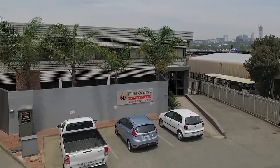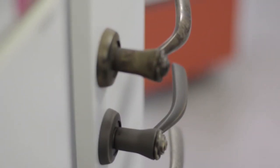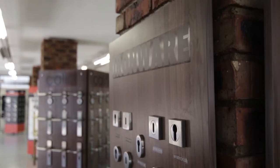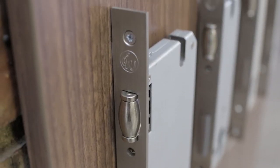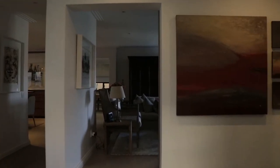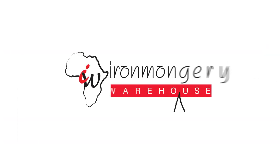When the big picture is important, but the tiniest details matter too. When ease and access are just as important as security and reliability. When how it looks is as important as how well it works. That's Ironmongery Warehouse Africa.